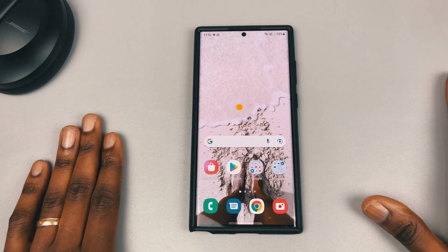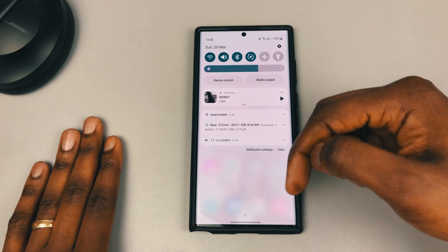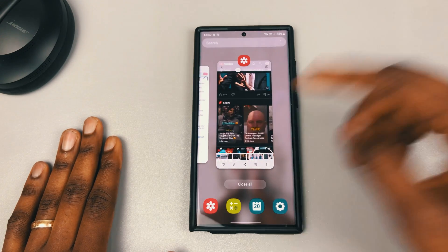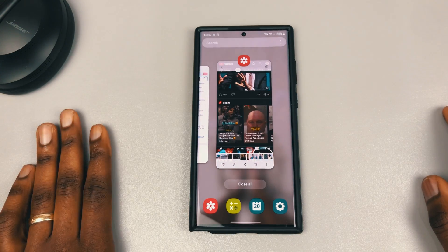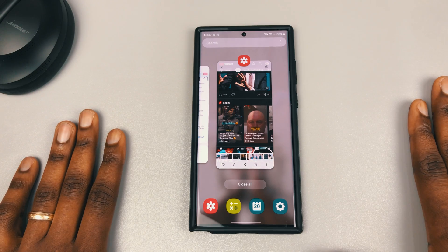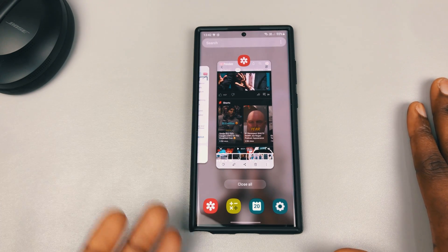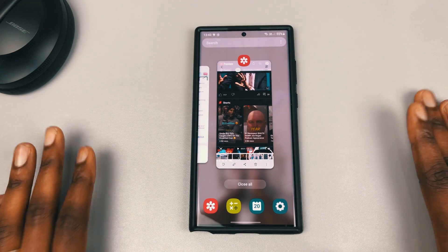You pull down the notification and it's laggy, or you pull it down and nothing happens. You jump into your UI and it lags. You try to go to multitask and everything lags. It was pretty annoying. I spoke to someone and they told me to do something — I was really skeptical because I thought it wouldn't make much difference — but I tried it and it worked.